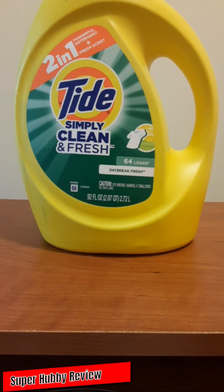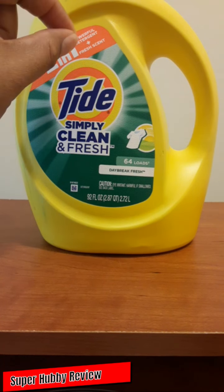You're able to do 64 loads with this. We've had it for quite some time and have done quite a few loads, and we definitely got a lot of laundry done with this container. It's 92 fluid ounces, and you really feel that long-lasting quality. It says two-in-one — you get powerful detergent plus a fresh scent.